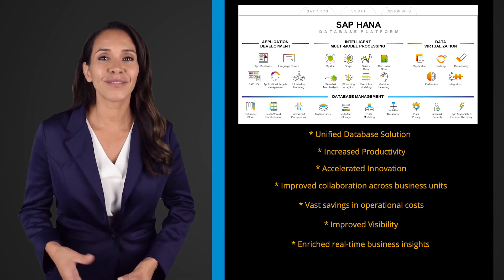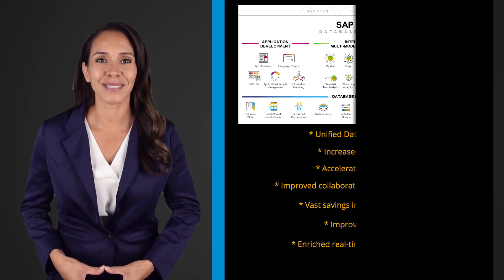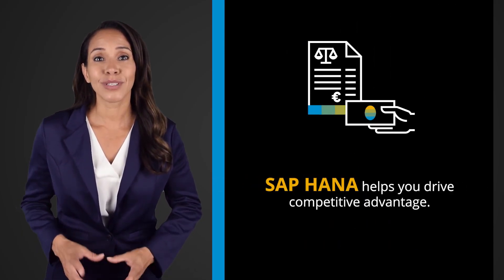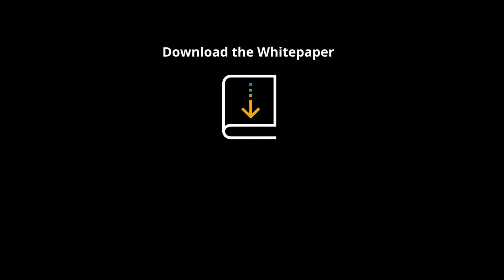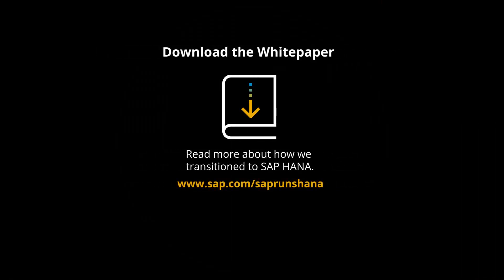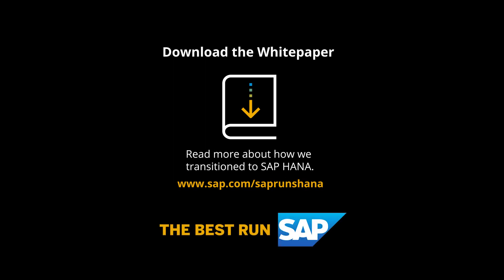We use our data creatively to maximize value and deliver superior customer experience. SAP HANA helps you drive competitive advantage. Download the whitepaper today and learn more about how SAP HANA can support your company in becoming an intelligent enterprise too.